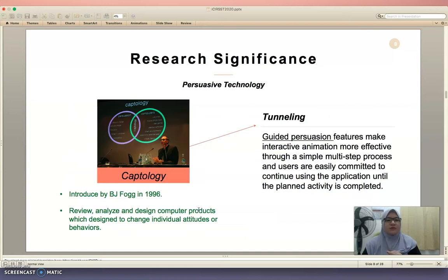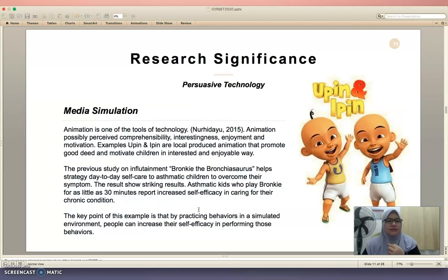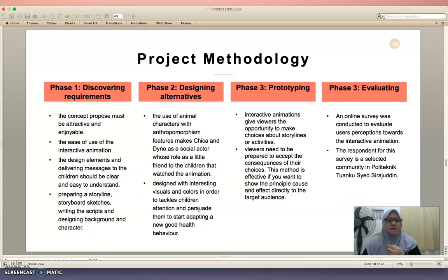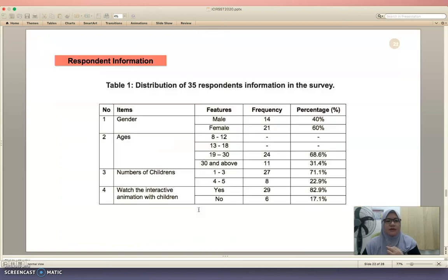There are three persuasive technology elements used in this research: tunneling, praise, and media simulation. There are four phases used in this interactive animation development. Phase one is discovering the common. Phase two is designing alternatives. Phase three is prototyping. Phase four is evaluating. These are the screen designs of 'The Adventures of Chika and Dino' interactive animation.